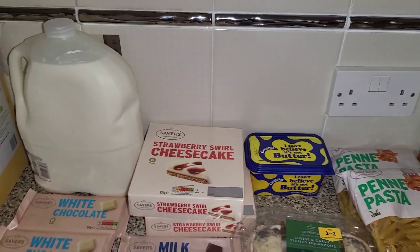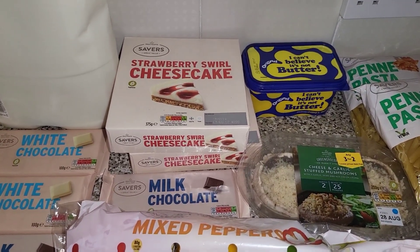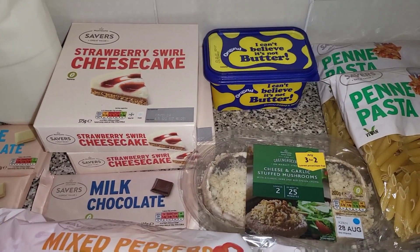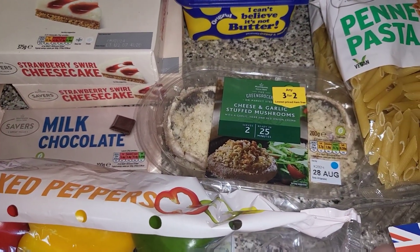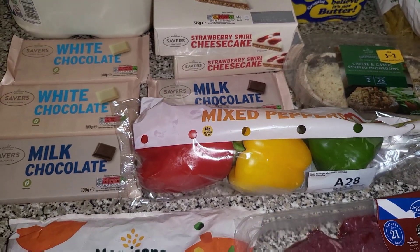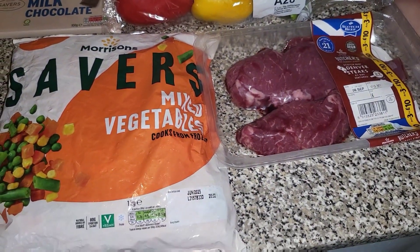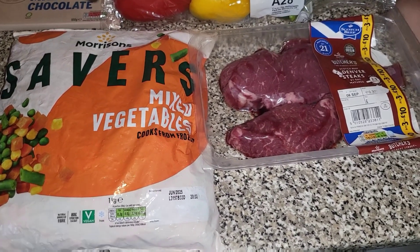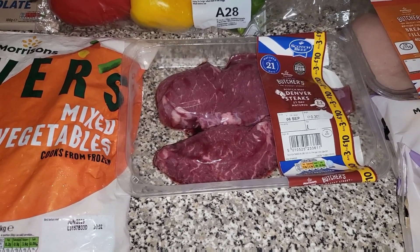We've got six pints of milk, and then everyone has been enjoying this strawberry cheesecake so we picked up two of those, some I Can't Believe It's Not Butter, two packs of stuffed garlic mushrooms, some mixed peppers, some milk chocolate and some white chocolate. This pack of vegetables is about 80p which is a lot cheaper compared to the others.